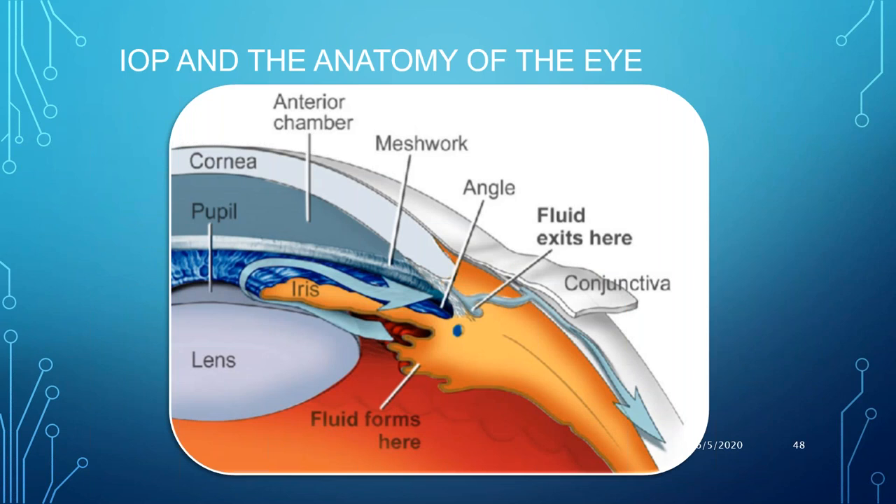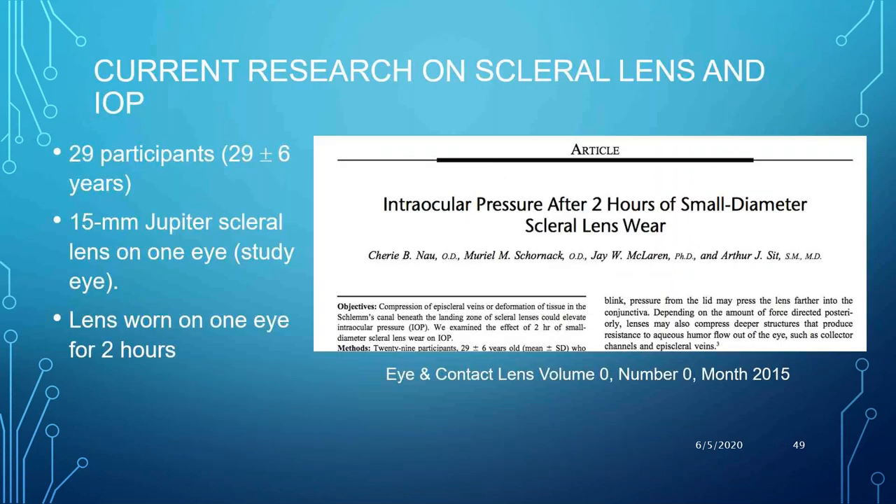Briefly, aqueous humor is produced in the ciliary body. The drainage pathway flows from the posterior chamber to the anterior chamber through the pupil, then exits the eye through the trabecular meshwork into Schlemm's canal. The edge of the scleral lens lands right around the limbus, compressing all these angle structures. There has not yet been any solid meta-analysis confirming that scleral lens wear causes increased IOP, and published studies show conflicting results.